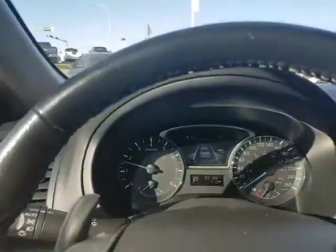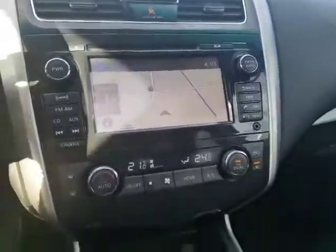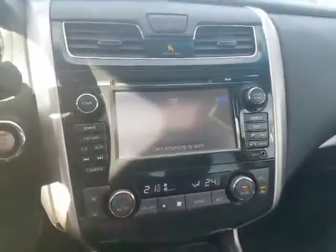You got lane departure warning as well. Volume control here. You got your nav, nice touch screen display, AM, FM, XM with subscription. Dual climate control. And the backup cam. Heated seats in the front. Heated steering wheel as well. Universal garage door opener.